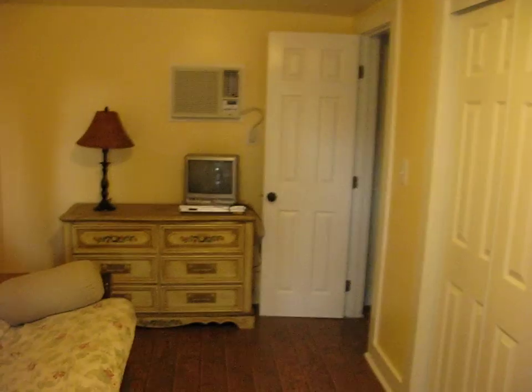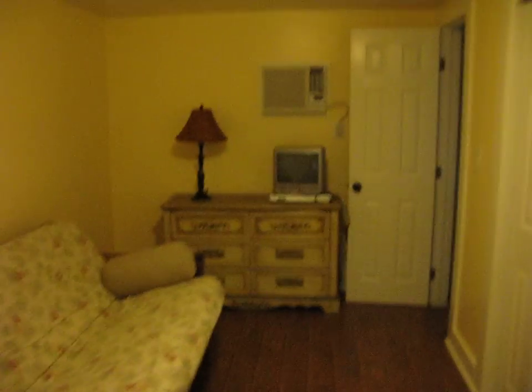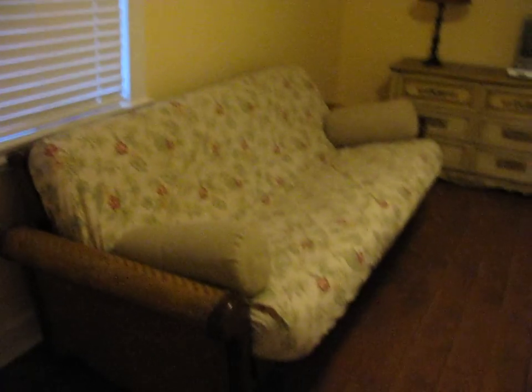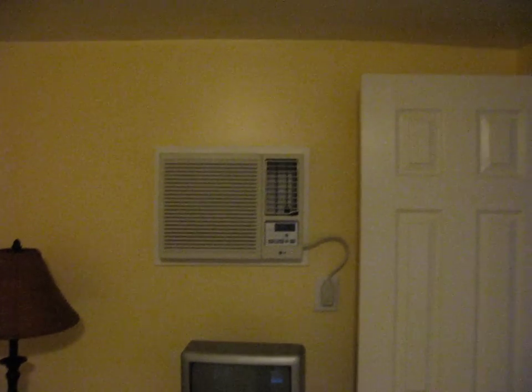This is a tour of the cottage we have available for rent. When you open the door you go right into the main living quarters. This is where your bed is — we have it with a futon right now to save space. Everything is brand new: brand new paint, brand new walls.